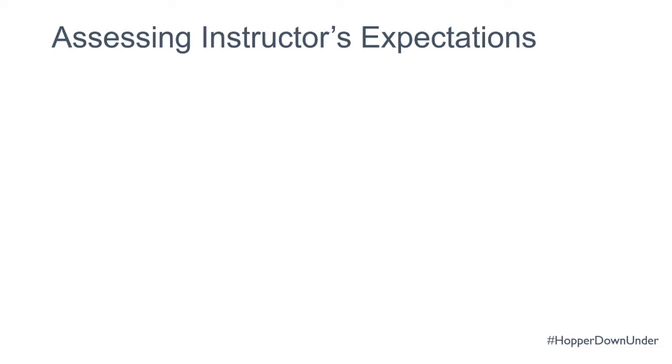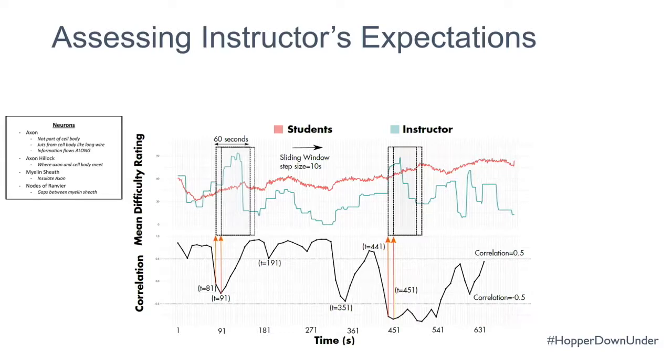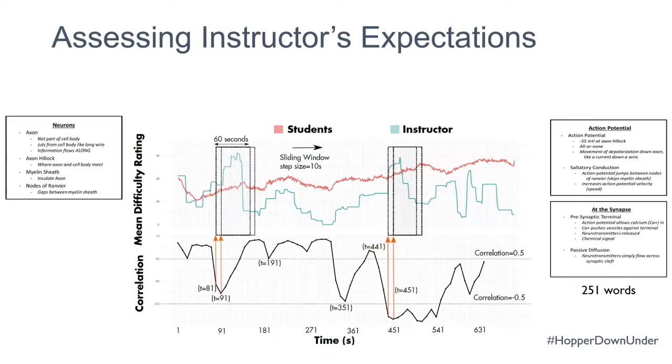We also found we can compare instructor expectations with student experience. We asked one of the video lecture instructors to do the same experiment, then compared his slider signal with students'. Using a sliding window protocol to find negative correlations, we found two key moments. First, when terms like axon, axon hillock, and myelin sheath were introduced — students found it difficult, but the instructor knew all the terms and felt no difficulty. Second, when the instructor spoke around 251 words across two slides very rapidly but the content shown to participants was minimal.